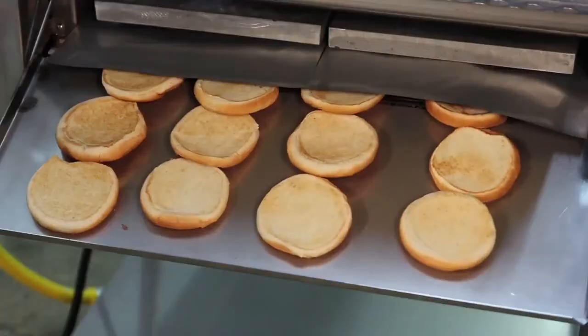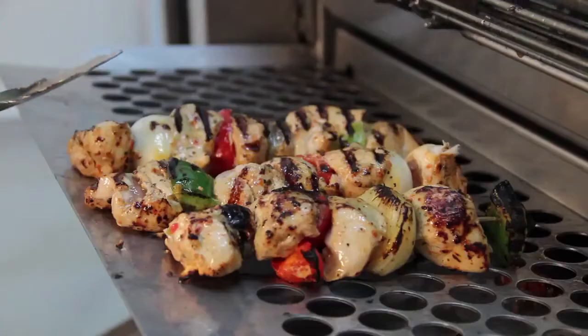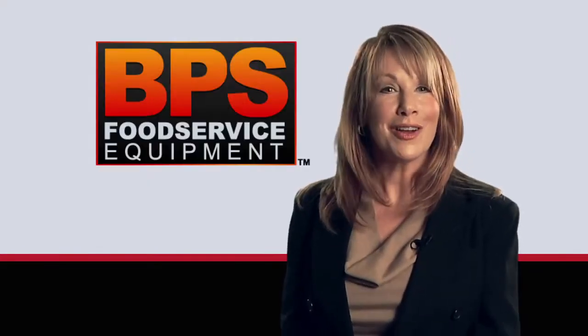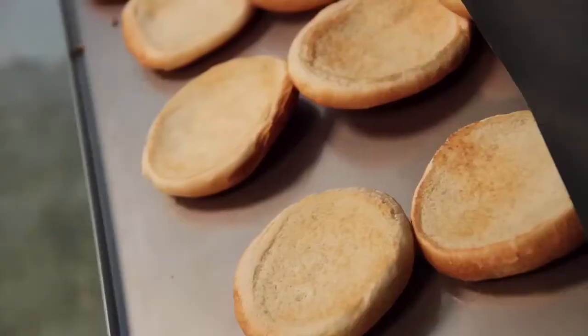Your food is cooked consistently — it's foolproof for the workers in your kitchen. They don't have to worry about food not being cooked thoroughly; it's cooked the same way every time. Imagine cooking over 500 four-ounce hamburger patties per hour and toasting the buns at the same time.